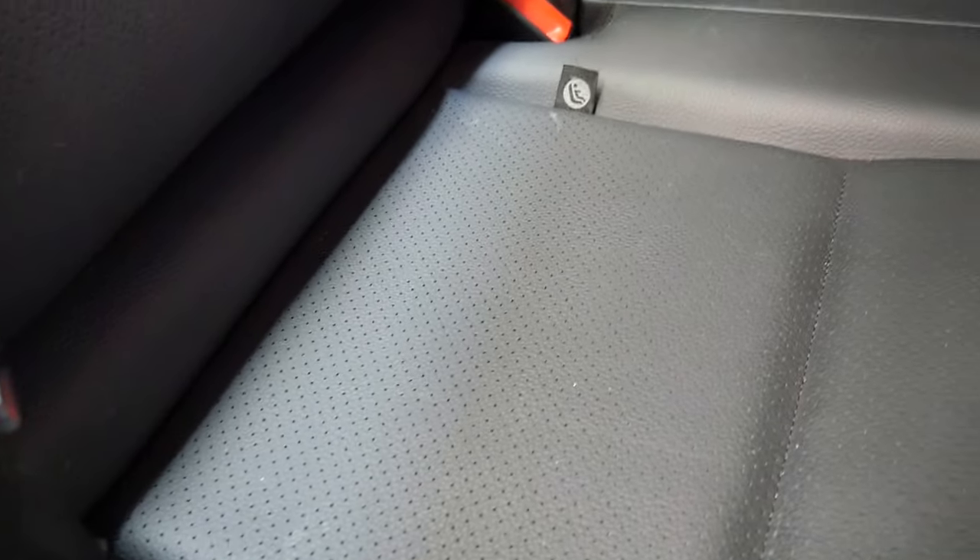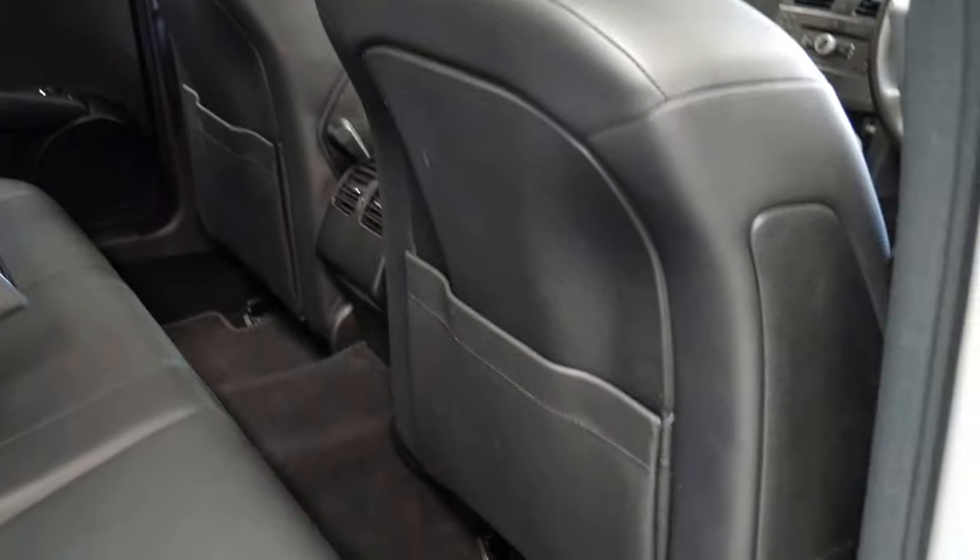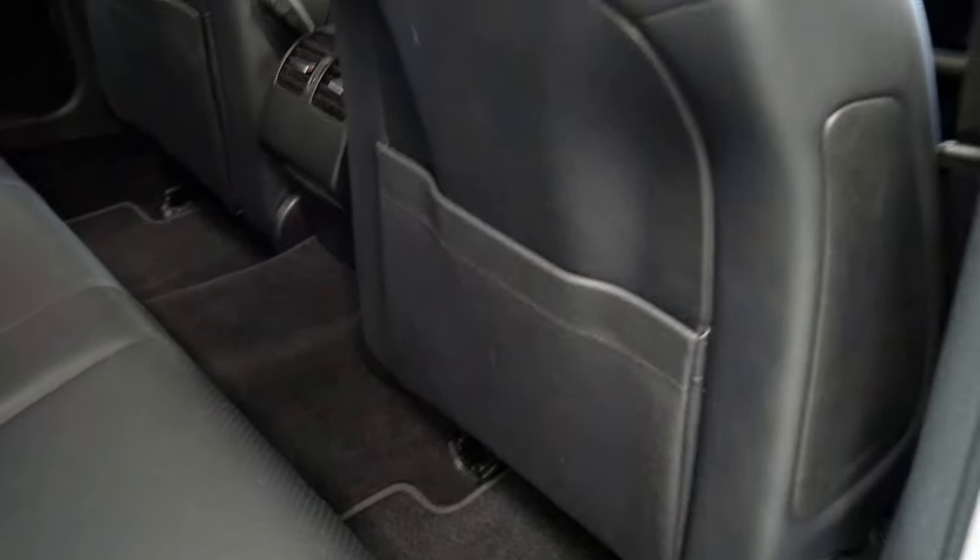In the back of the car you do get air conditioning vents. You've got ISOFIX child seats for those of you with children, and a centre armrest. There's a nice amount of leg room — it's not a tight car in the back like a little A-Class was.